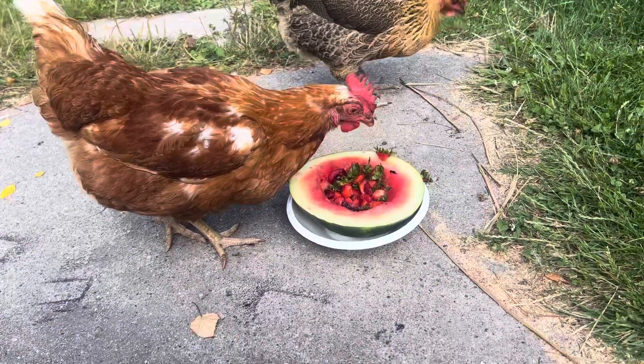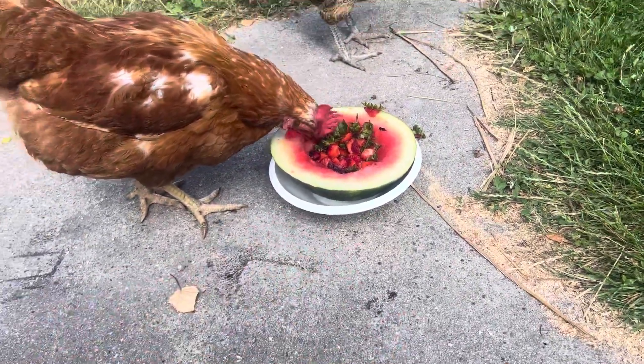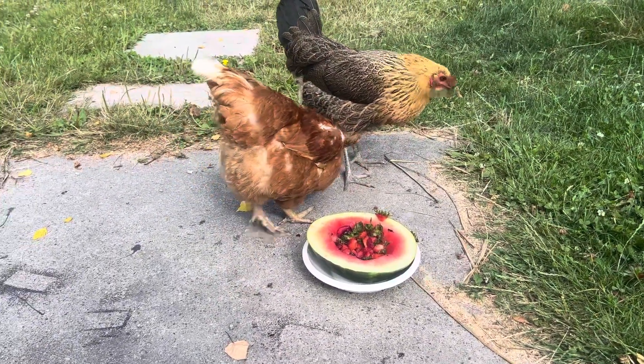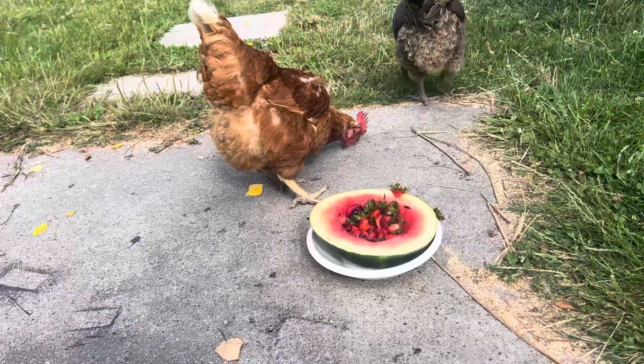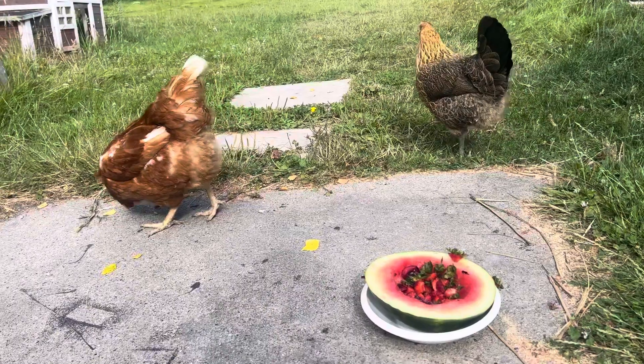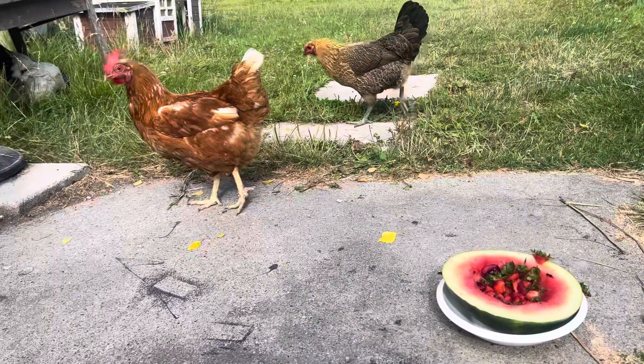And then at the end, this watermelon rind will actually go to my goats. They love it. They love banana peels, watermelon rinds, strawberry tops, etc. Love you too, Wilma. Good girl.